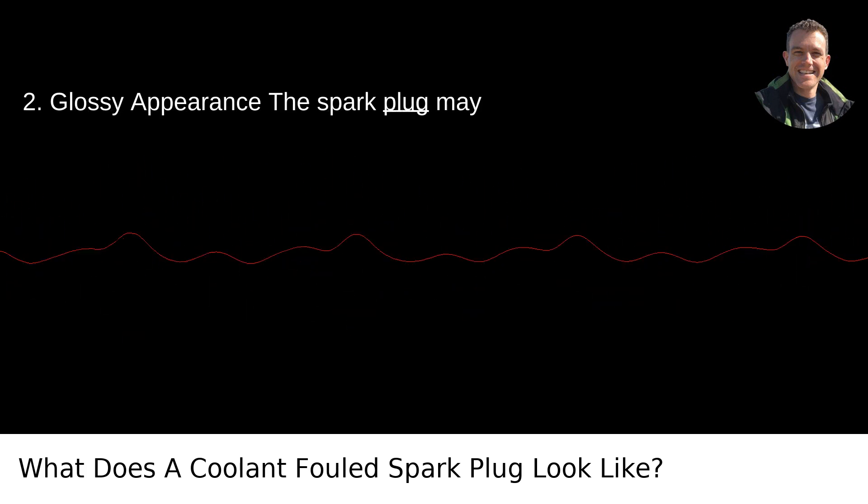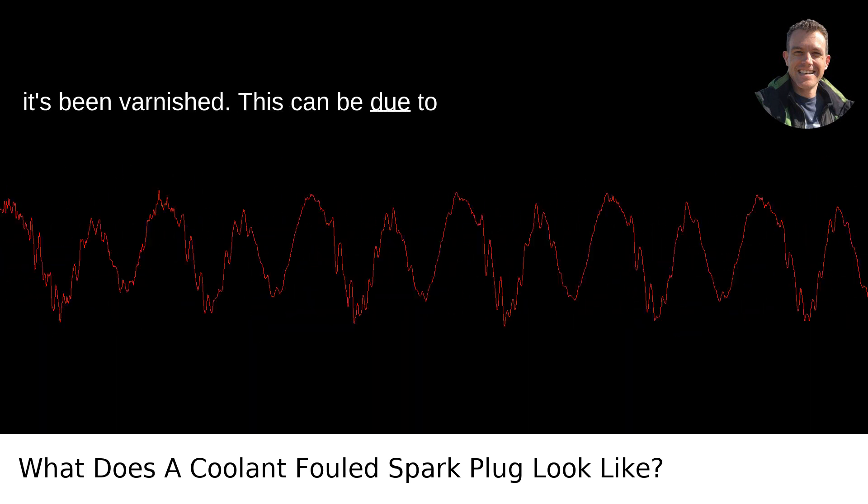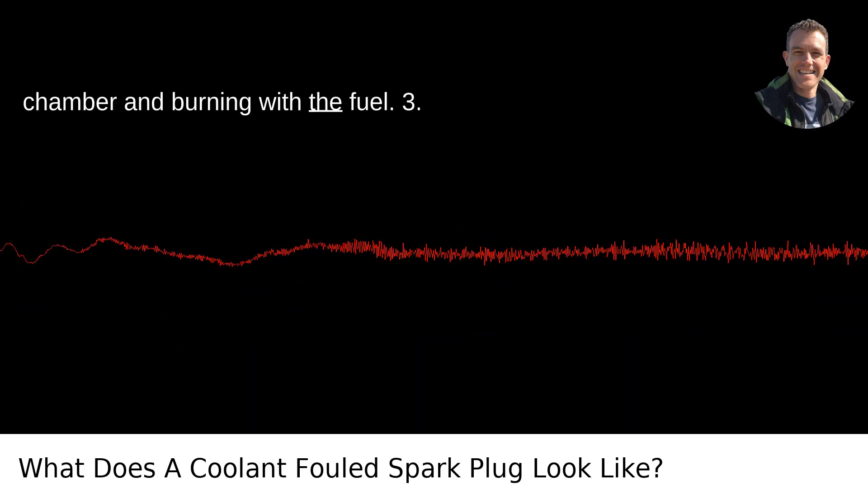Glossy Appearance: The spark plug may have a glossy appearance, almost as if it's been varnished. This can be due to the coolant leaking into the combustion chamber and burning with the fuel.